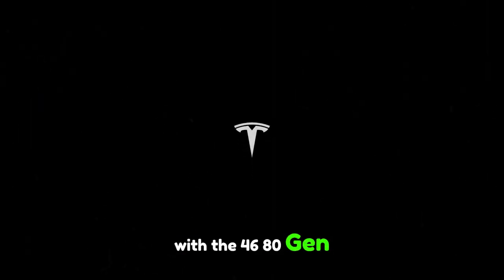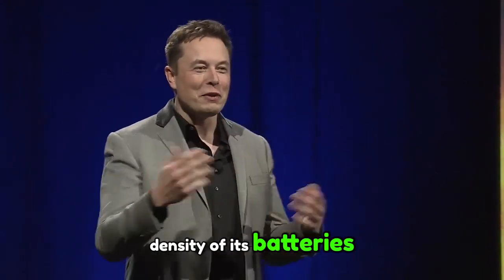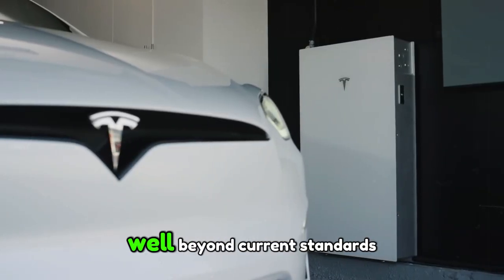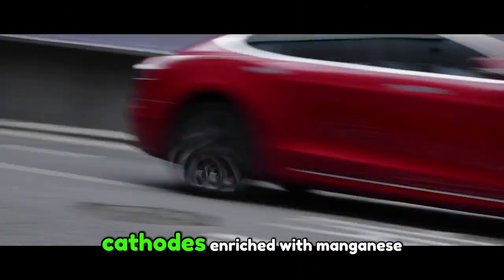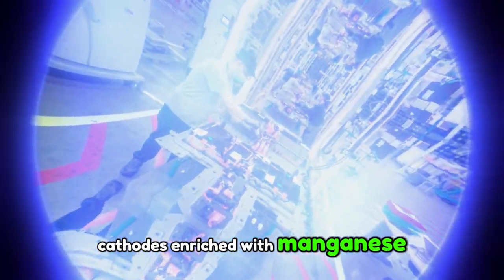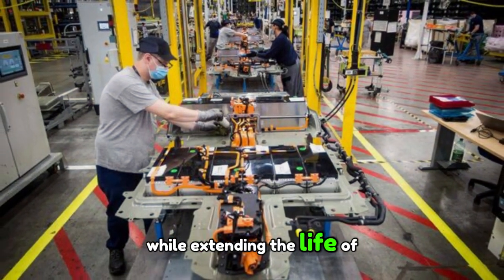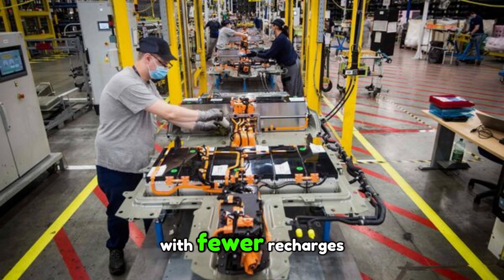But the innovation doesn't stop there. With the 4680 Gen 3, Tesla is looking to improve the energy density of its batteries, an advancement that could increase the range of electric vehicles well beyond current standards. Tesla uses cathodes enriched with manganese, a material that boosts energy efficiency while extending the life of the batteries. In short, vehicles will have more range with fewer recharges, and their longevity will be increased.